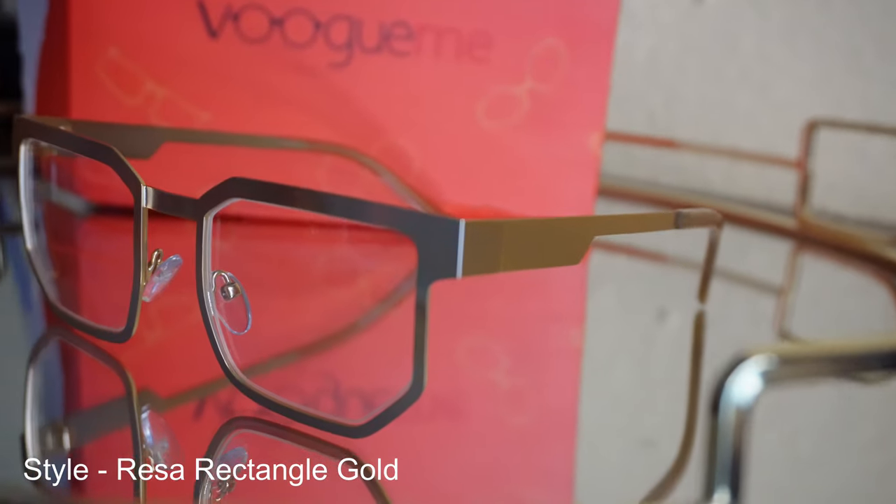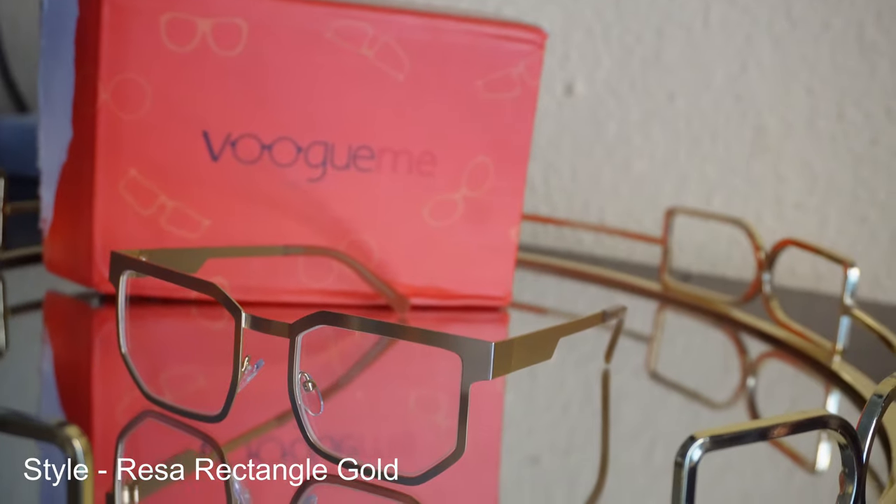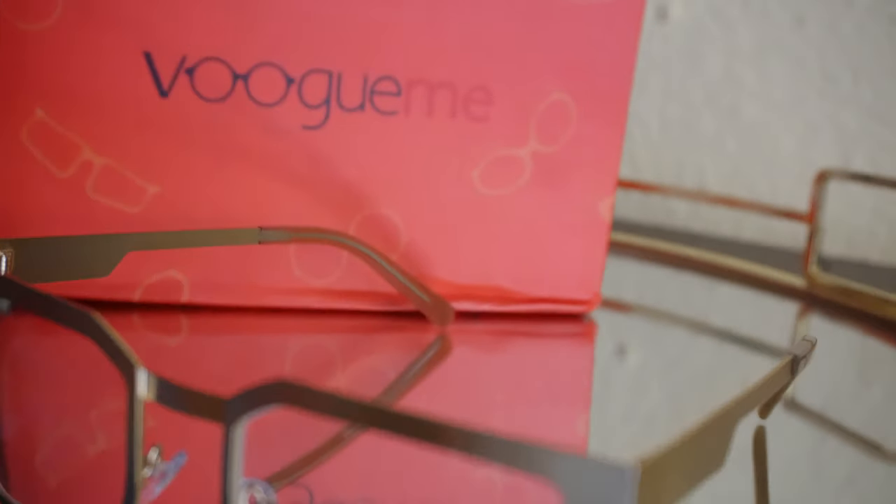I wanted something different yet stylish, so I chose this unique gold frame. I must say I didn't think it would be so comfortable, but it fits very well so I'm pleased. It also gives a more sharp and polished look, which I'm currently enjoying. I'd rate this pair an 8 out of 10 — tell me what you think in the comment section.